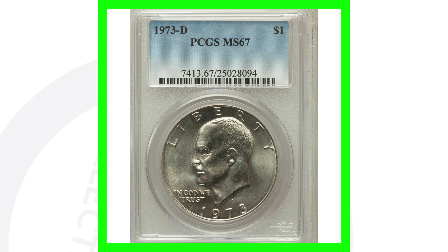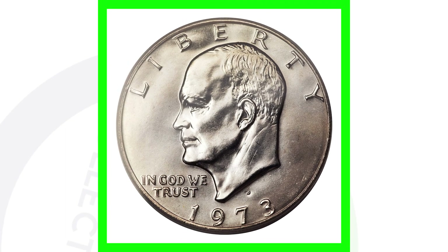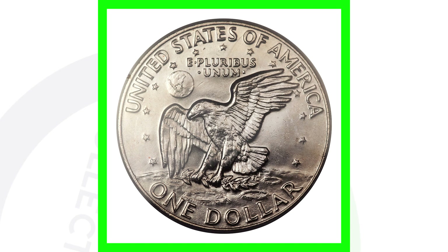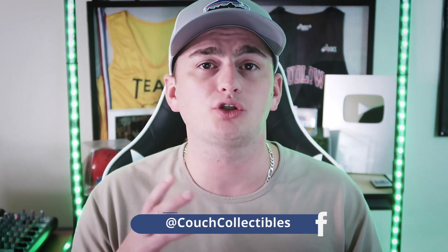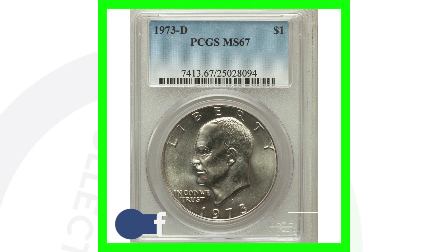The next coin is graded at Mint State 67 but this is the D mint mark, and this coin sold for over $12,000. Typically if you have one of these Eisenhower dollars, they're not going to be high grade — especially if they've been circulated with scratches and nicks, which really devalues them a lot. Keep that in mind.